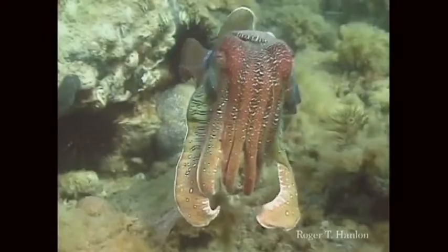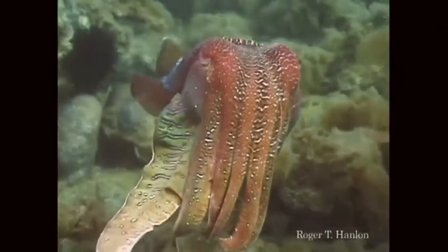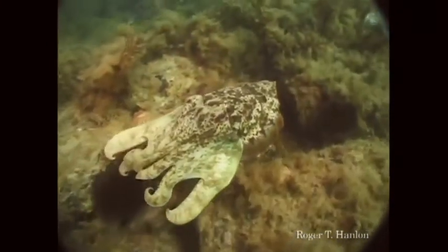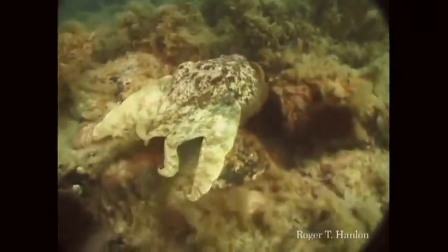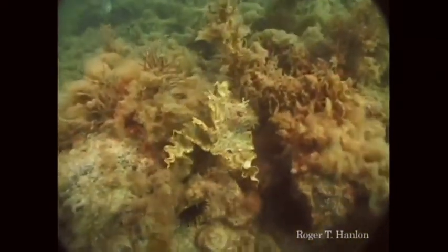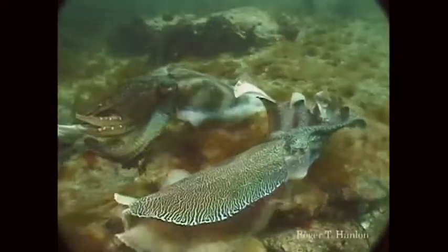Cuttlefish — I love cuttlefish. This is a giant Australian cuttlefish, and there he is, his droopy little eyes up here. But they can do pretty amazing things too. Here, we're going to see one backing into a crevice — watch his tentacles, he just pulls them in, makes them look just like algae. Disappears right into the background. Positively amazing.